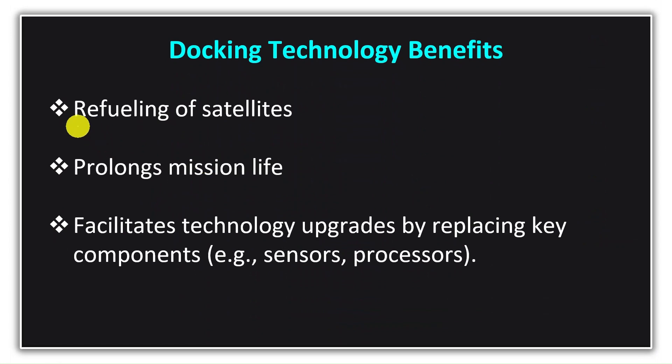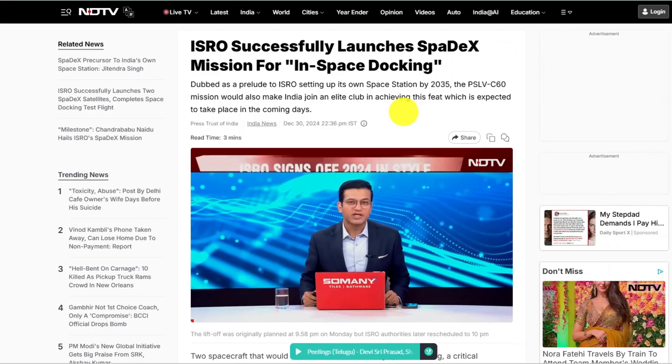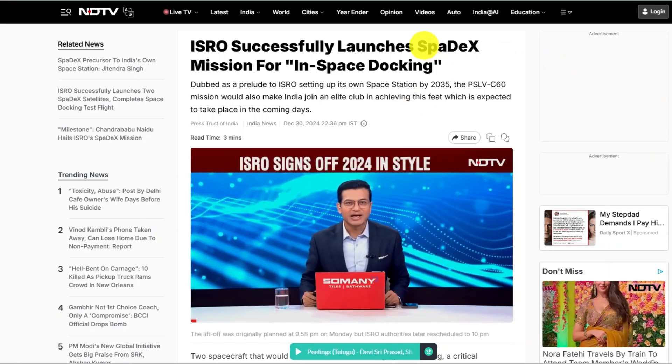If all the systems of a satellite are working fine but its fuel has run out, without fuel the satellite cannot maintain its orbit and its utility will end. However, if we send a refueling spacecraft, dock it with the satellite, and transfer fuel into it, we can continue the mission for a longer time — increasing the mission's lifespan and continuing to receive important data. Over time, as technology advances, we can also upgrade the satellite by replacing critical components like sensors, processors, or communication systems. But for all of this, mastering docking technology is crucial.